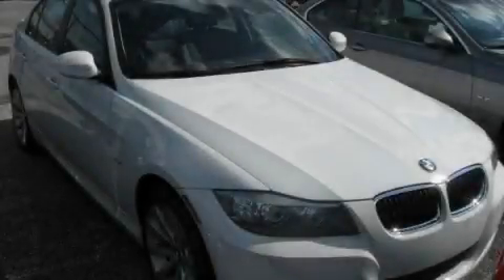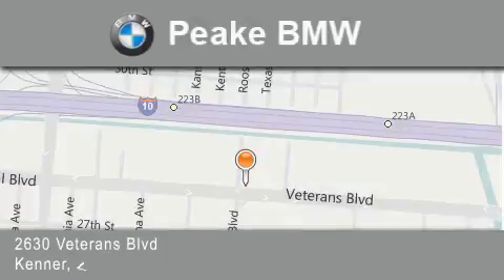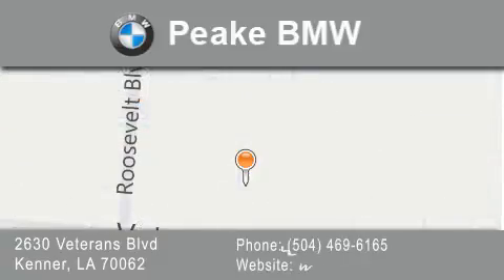Contact us today and schedule your opportunity to see this vehicle in person. Peak BMW is located at 2630 Veterans Boulevard in Kenner. Our goal is to exceed all of your expectations to ensure that you'll return for future visits.